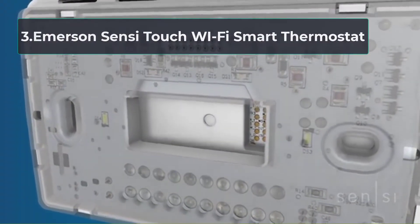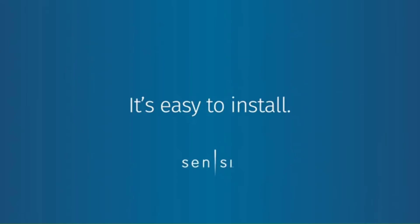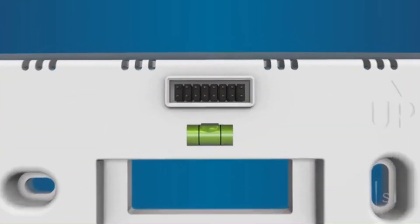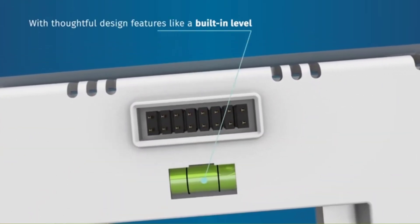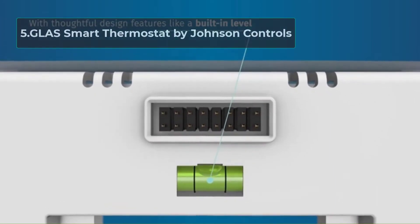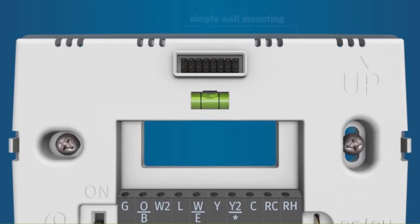At number 3, Emerson Sensi Touch Wi-Fi Smart Thermostat. The touch screen operation and color display make this thermostat unique. It works with Alexa and hence responds correctly to voice commands. Also, this type comes in a simple operation design where you use the step-by-step guide to make the app workable. You will have it ready for use in less than 30 minutes.